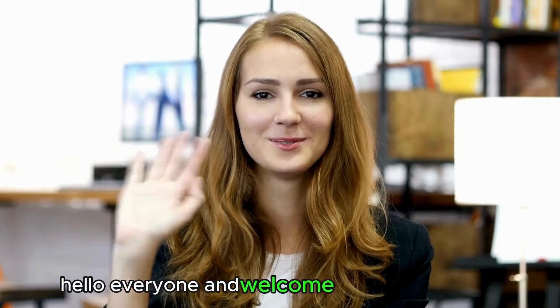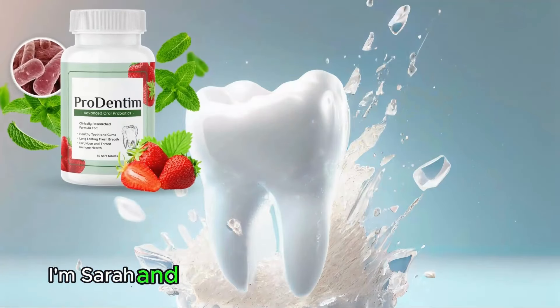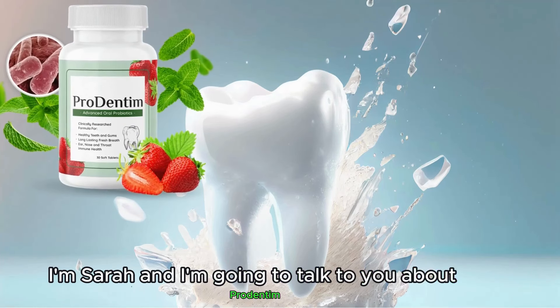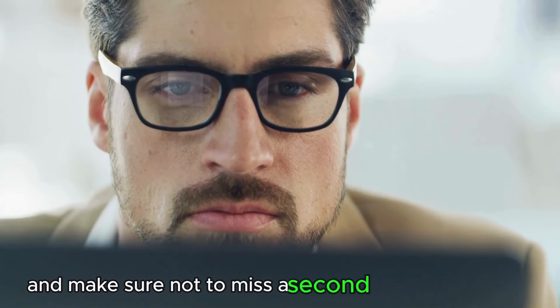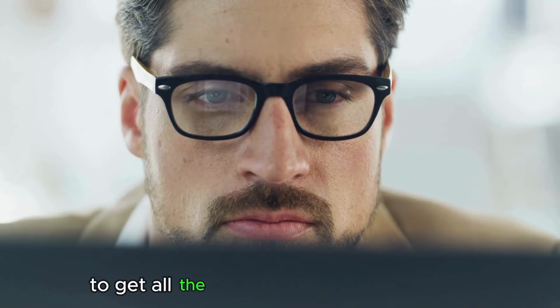Hello everyone and welcome to this video. I'm Sarah and I'm going to talk to you about Prudentim, exploring how it works, its ingredients, and everything you need to know before deciding if it's the right product for you. Be attentive and make sure not to miss a second of this video to get all the necessary information.